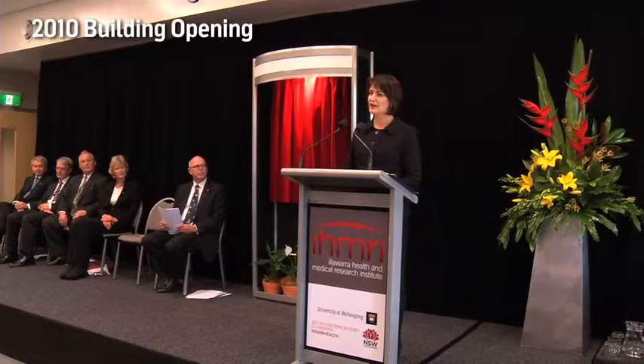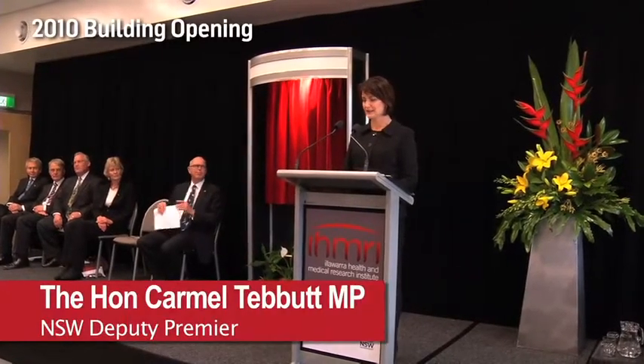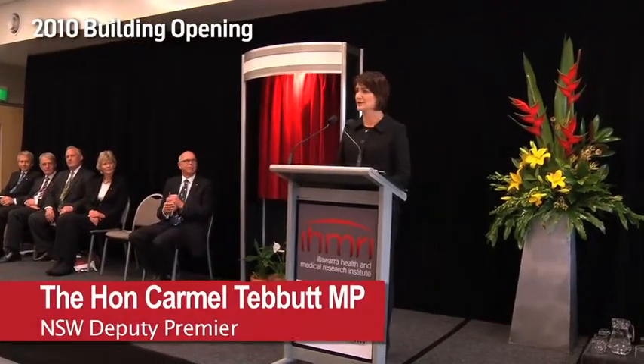It's with great pleasure that I now officially open this new facility for the Illawarra Health and Medical Research Institute.